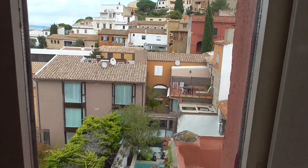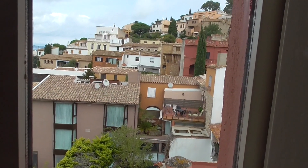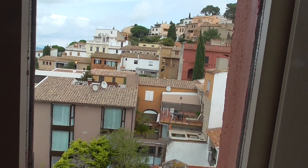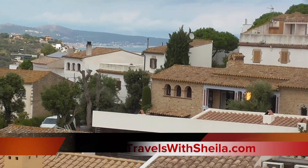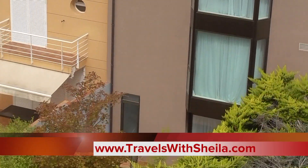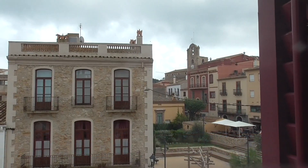This is the town of Begur. It's about a two-mile walk down to the sea, and this is our view.